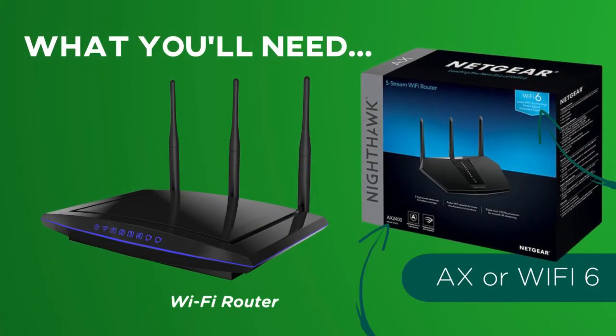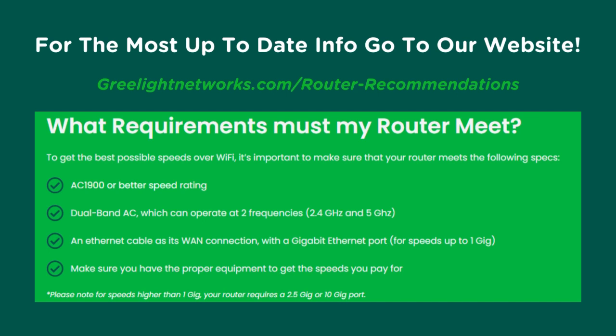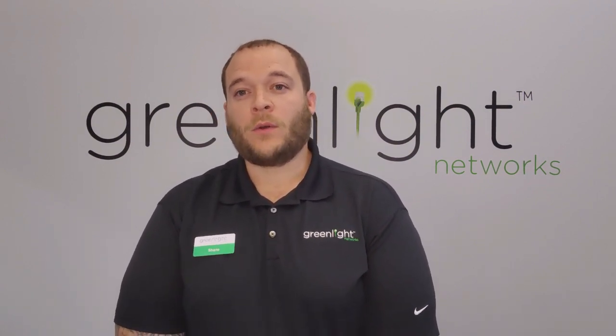You want a router that says Wi-Fi 6 or AX on the box — these are going to be the best routers to connect to our ONT, or the modem that we provide. We have many different router recommendations on our website, but you're welcome to shop around. You can get them at any major retailer — Best Buy, Amazon, Walmart — as long as it says Wi-Fi 6 or AX on the box, it's going to connect well with our ONT or modem.